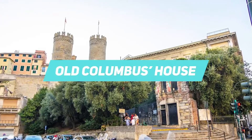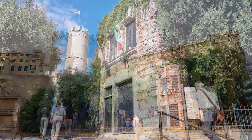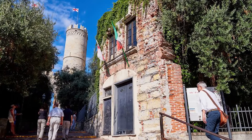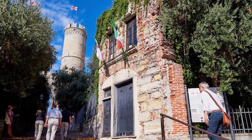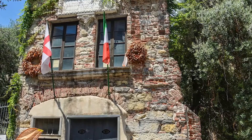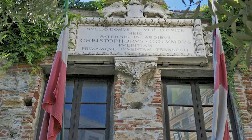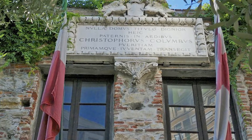Near the Porta Soprana, you will find the old Columbus's house — or at least so it is told. Yes, Columbus did sail in the Spanish ships, but you need to remember that he was Genoese, not Spanish. All of this will take an entire morning, perhaps more, so by the time you have walked around Piazza dei Ferrari, we can guarantee that your stomach will be growling.